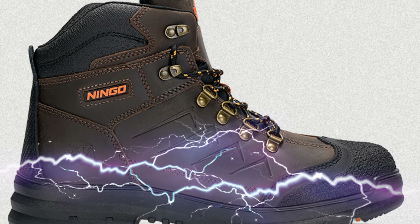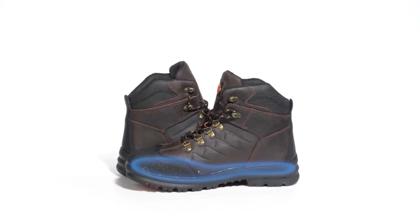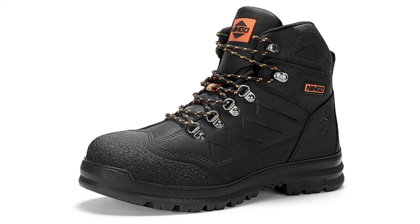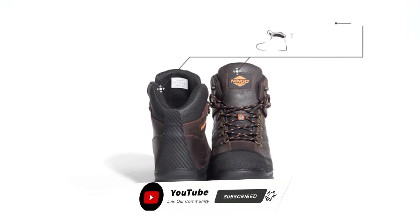Rest easy with all-around protection. Meeting or exceeding ASTM standards, these boots provide impact and compression protection along with anti-static and puncture injury protection. The mesh lining keeps your feet warm and wicks away moisture, while the unique footbed system absorbs shocks and reduces muscle fatigue.